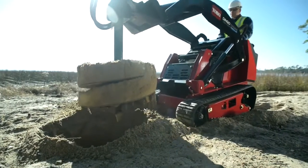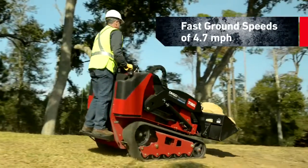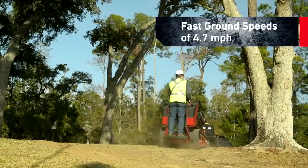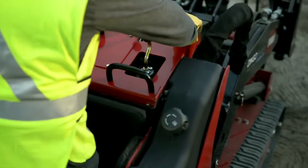And because time is money, the TX-1000 has the fastest ground speed of any Dingo, up to 4.7 miles per hour in both forward and reverse. The dual fuel tanks let you work longer without filling up.